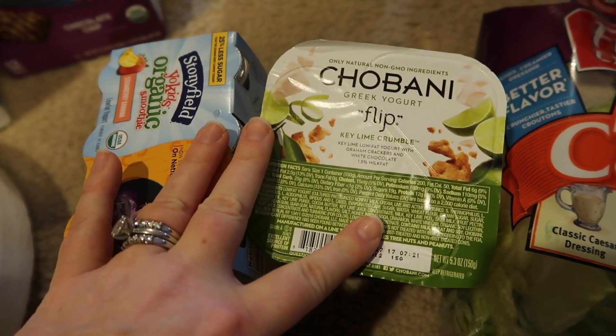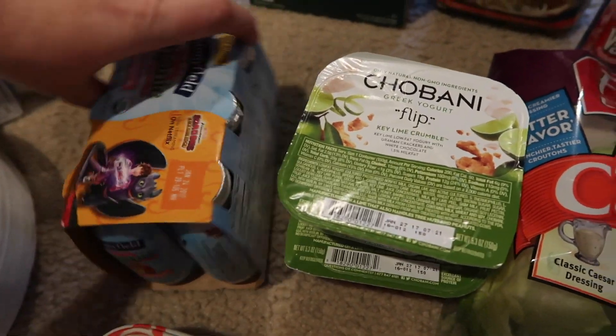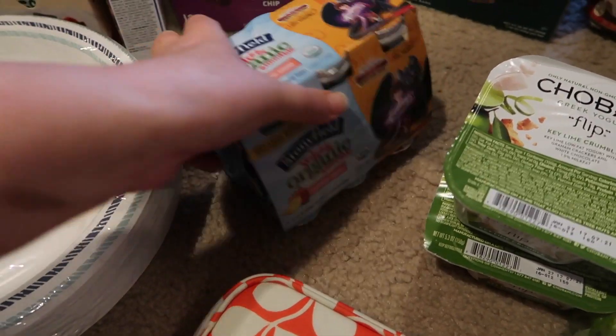I got two of these Chobani Flips in key lime crumble — Brantley loves these. I also got some Yo Kids organic smoothies in strawberry banana.